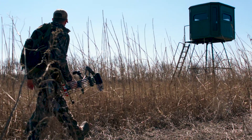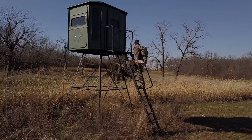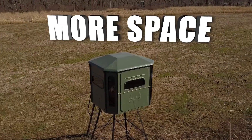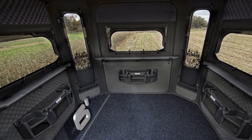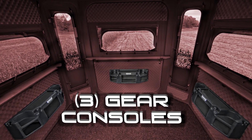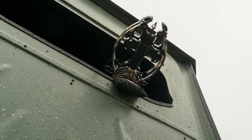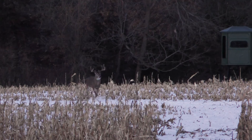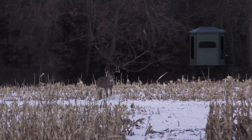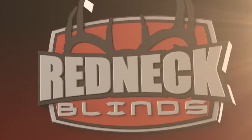The king of all redneck blinds has arrived. The all-new 6x7 Big Country is perfect for the hunter who just wants more space. Combining its 6x7-foot roomy interior with three pre-installed gear consoles and its oversized windows, you have the ultimate blind for bow, crossbow, or gun hunting when the moment of truth arrives. The Big Country 6x7 easily gives you the redneck advantage.